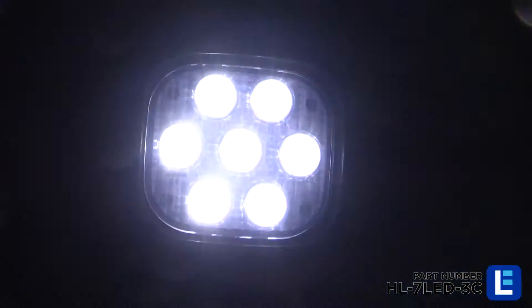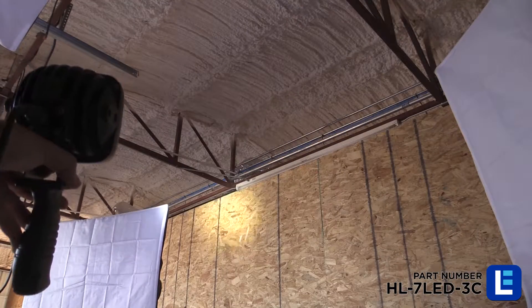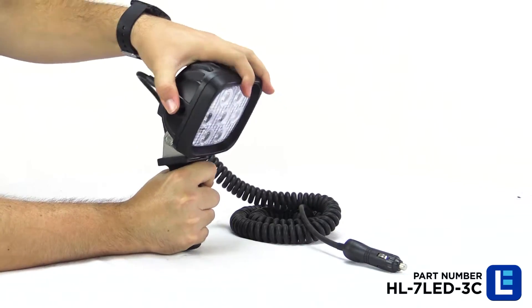This portable LED light produces a bright white 6000 Kelvin light beam while drawing only 21 watts at 1.7 amps on a 12 volt electrical system.